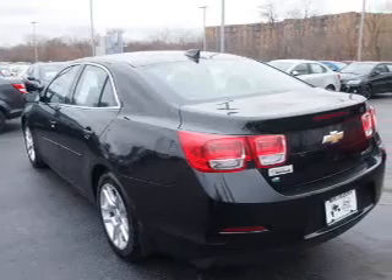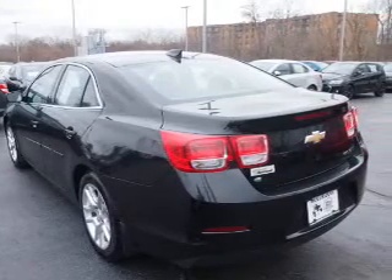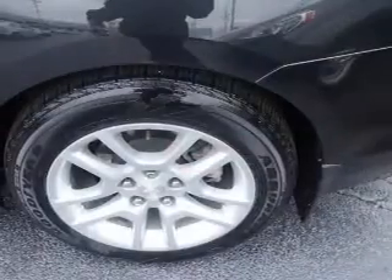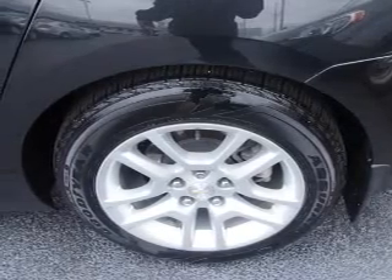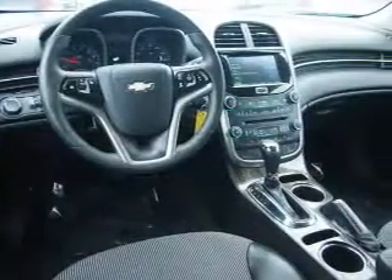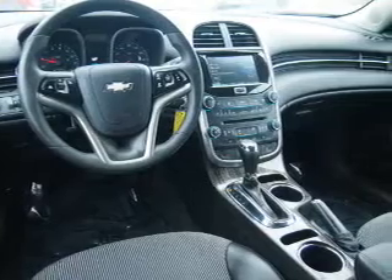Inside, you'll find Bluetooth connectivity, Sirius XM satellite radio, an auxiliary input, remote start, steering wheel controls, a backup camera, front airbags, side airbags, an adjustable tilt steering wheel, and power seats.